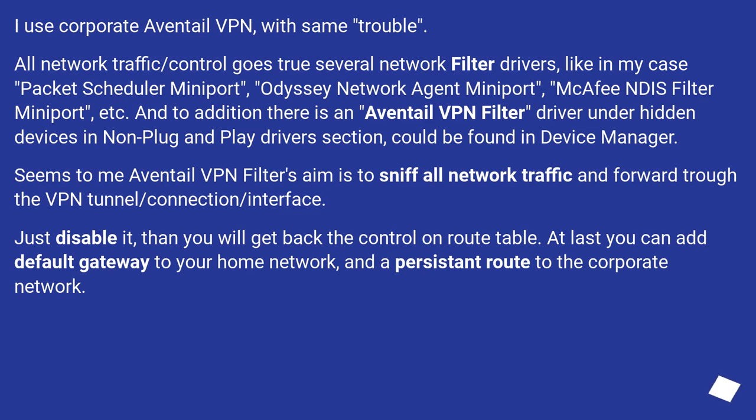I use corporate Aventail VPN with the same trouble. All network traffic and control goes through several network filter drivers — in my case: Packet Scheduler Miniport, Odyssey Network Agent Miniport, McAfee Disk Filter Miniport, etc. In addition, there is an Aventail VPN filter driver under hidden devices in the Non-Plug and Play Drivers section, which can be found in Device Manager. It seems the Aventail VPN filter's aim is to sniff all network traffic and forward it through the VPN tunnel/connection/interface. Just disable it, and you will get back control of the route table. You can then add a default gateway to your home network and a persistent route to the corporate network.